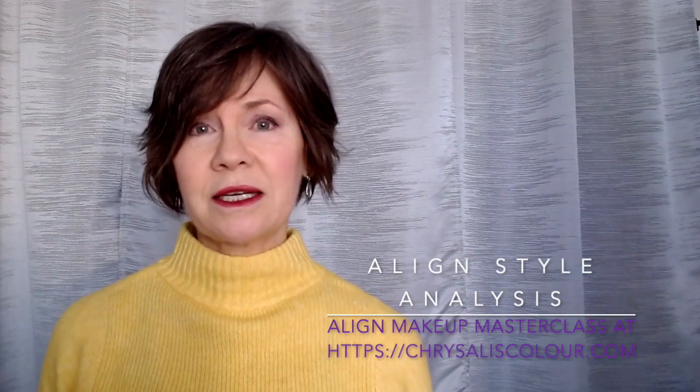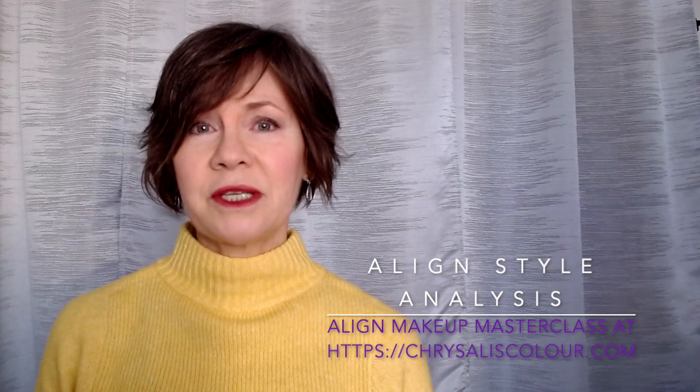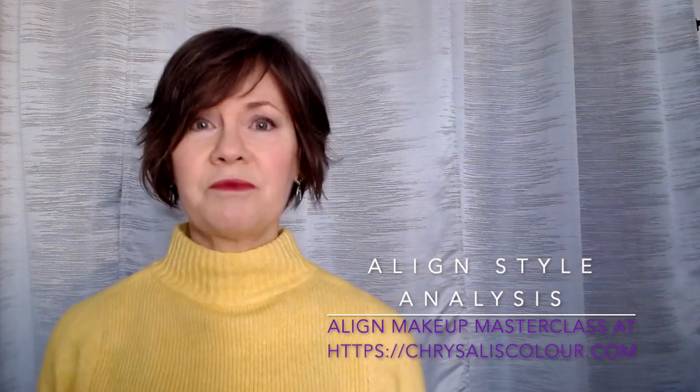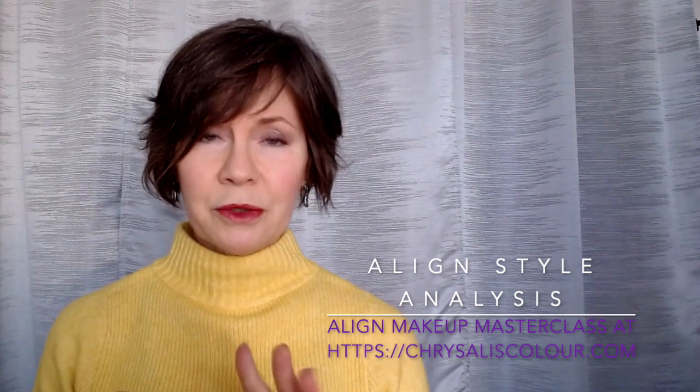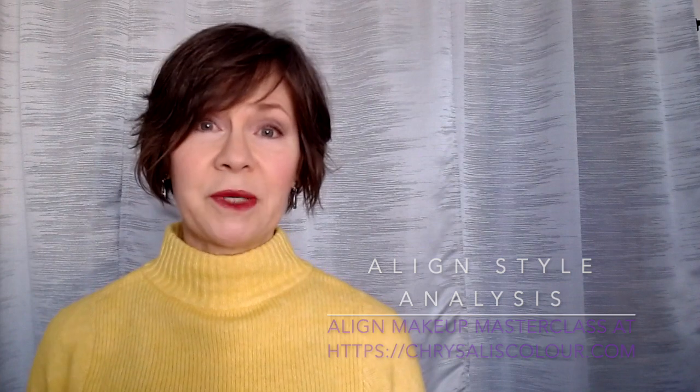That brings us to recommendation number three of the five today, which is the Align Style Service. It will be coming back online around mid-January. You can check back or I'll post it with this video so you can track down Florentina. The other place to find her is through chrysaliscolor.com — look under Analyst, look at location: she's in the Netherlands. You can connect with her through her Analyst page.